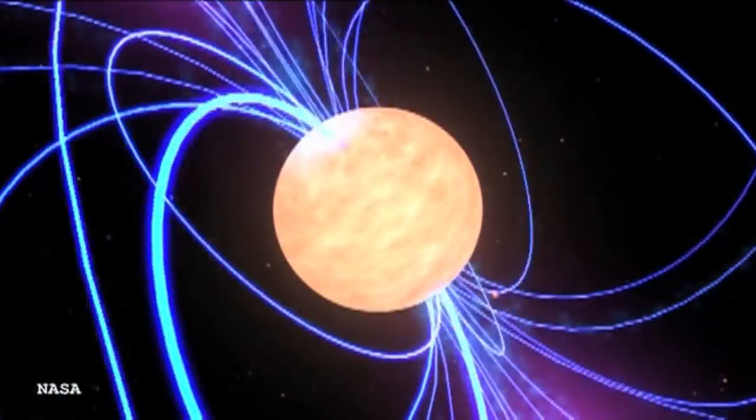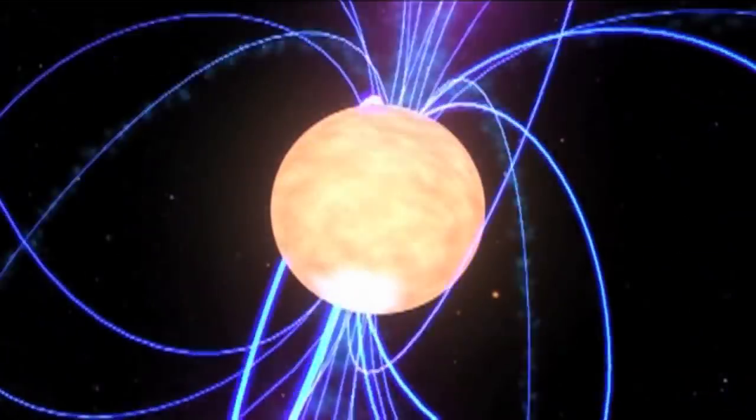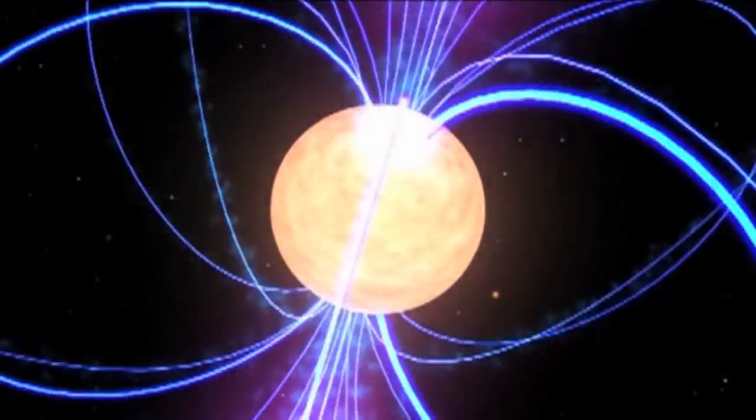It's rotating incredibly rapidly and has a very strong magnetic field associated with it. A sugar lump of neutron star stuff, if you had some weighing scales, would weigh pretty much the same as the entire humanity - seven billion people on one side, and a sugar lump of neutron star stuff on the other side have about the same mass.